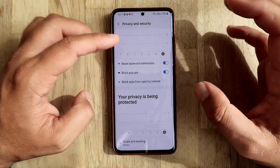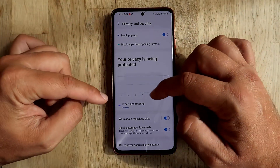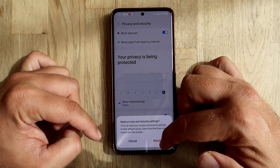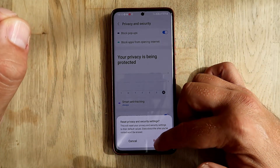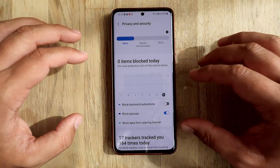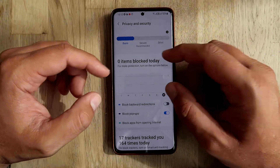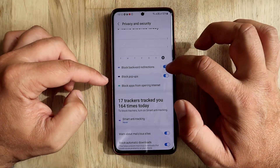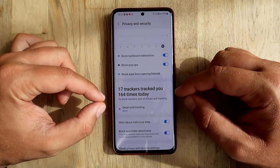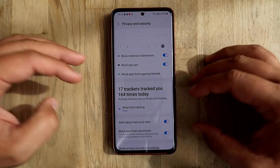If you want to go 100% secure, click on 'all' and now we're using the strict security setting. I don't really recommend doing so unless you're really serious about your security, but you can. There's also a warning about malicious sites, block automatic downloads, and you can reset security options. Let me show what happens when I reset - I'll go back down to basic. I'm not sure why Samsung implemented basic as the default when the recommended option is actually the secure one.